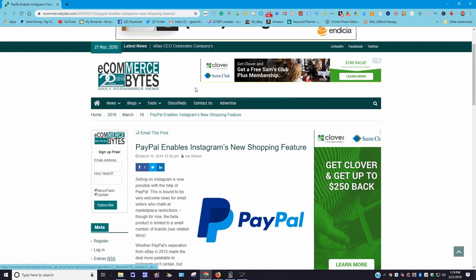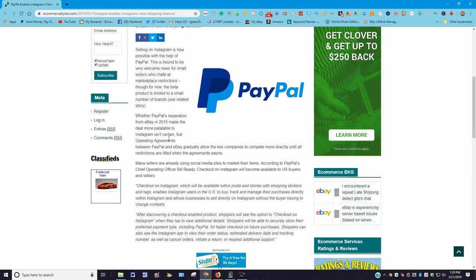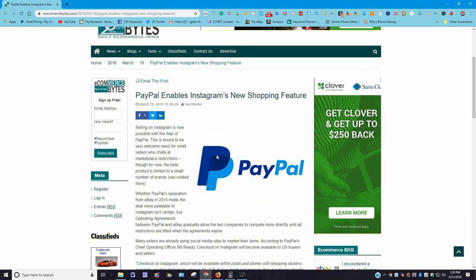Last but not least, here's another one dealing with the Instagram story — again posted March 19th, 2019. It says PayPal enables Instagram's new shopping feature. Selling on Instagram is now possible with the help of PayPal. This is bound to be very welcome news for small sellers who chafe at marketplace restrictions, though the beta product is limited to a small number of brands. The PayPal separation from eBay in 2015 made it feel more powerful for Instagram, with operating agreements between PayPal and eBay gradually allowing the two companies to compete more directly until all restrictions are lifted when the agreements expire.